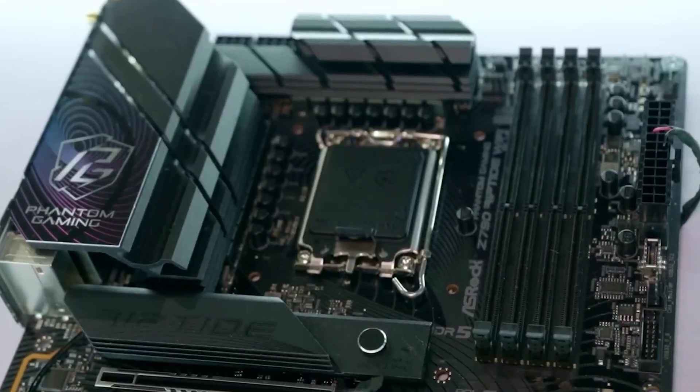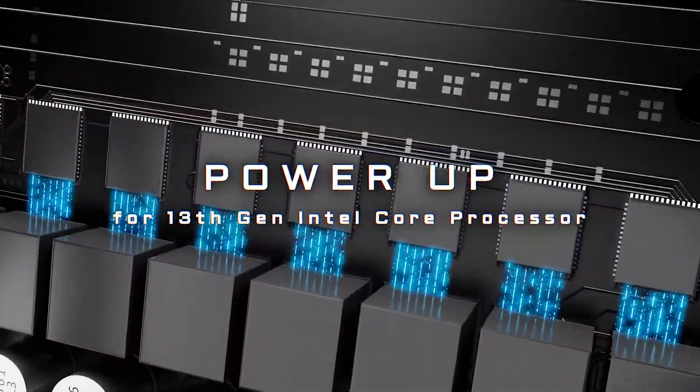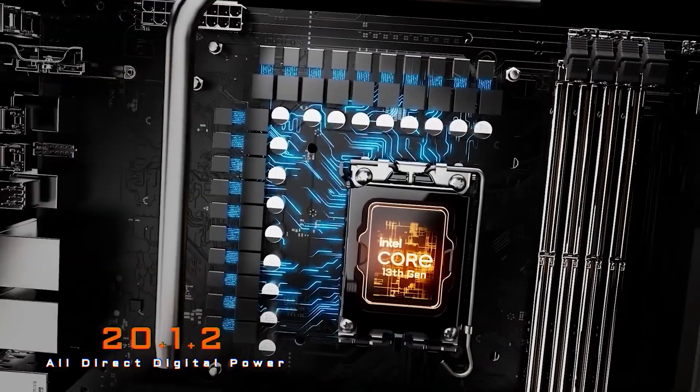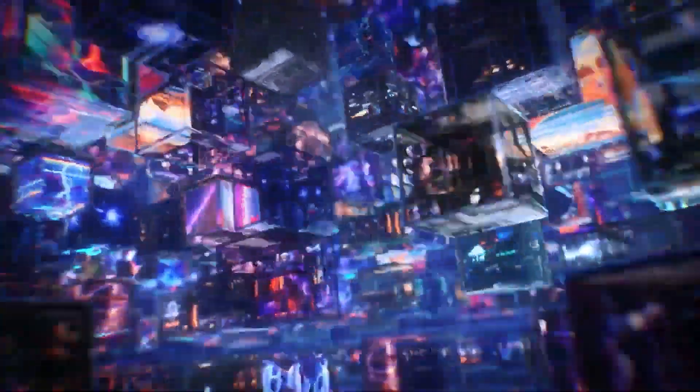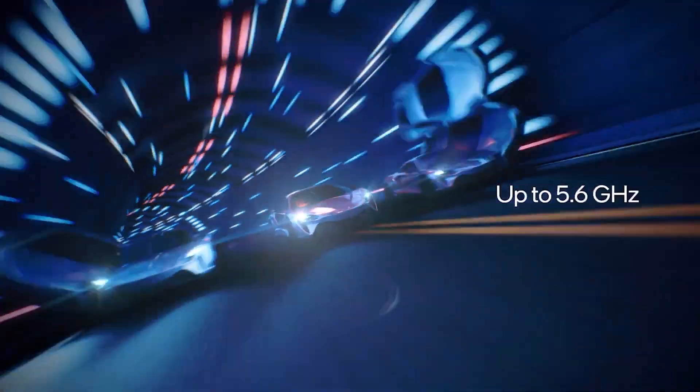The desktop lineup will be accompanied by the new Z890 motherboards, which were showcased at Computex 2024 featuring the brand new LGA1851 socket. We will keep you updated, so subscribe to the channel — see you in the next one!